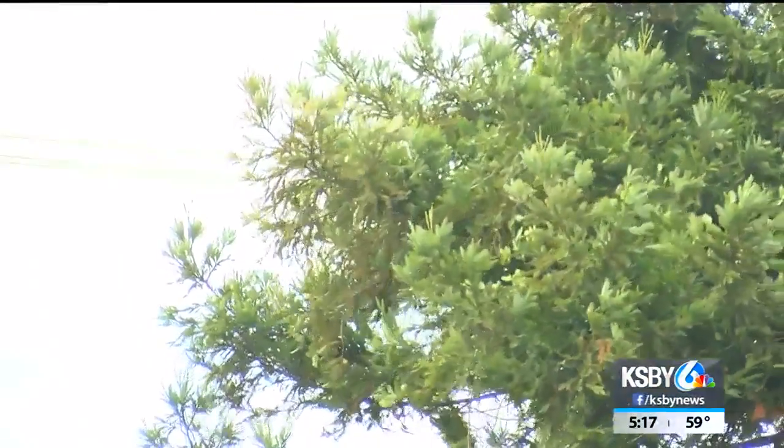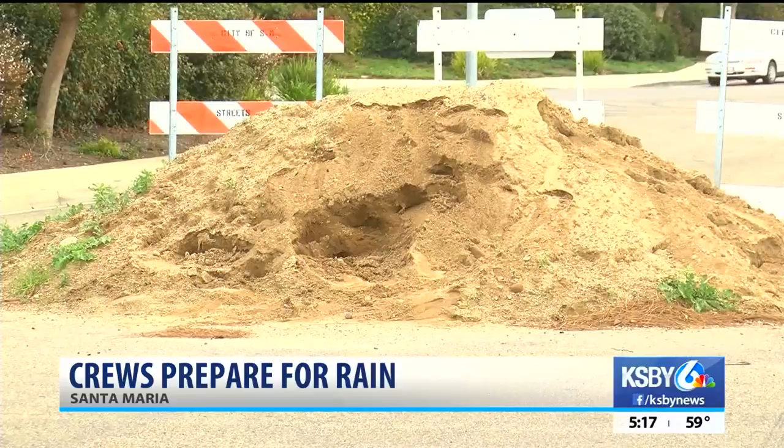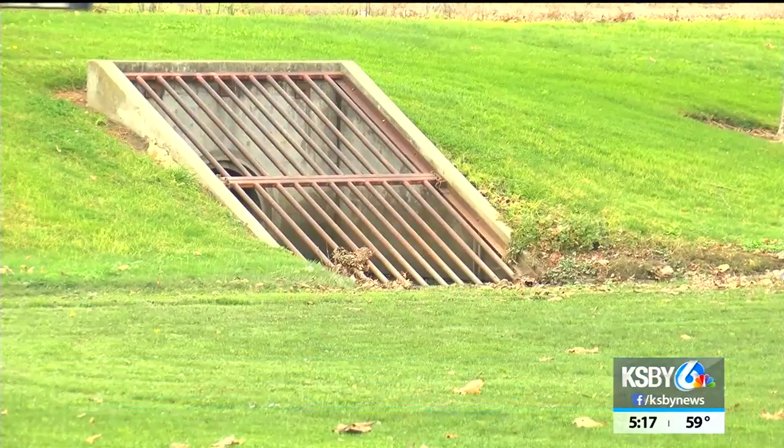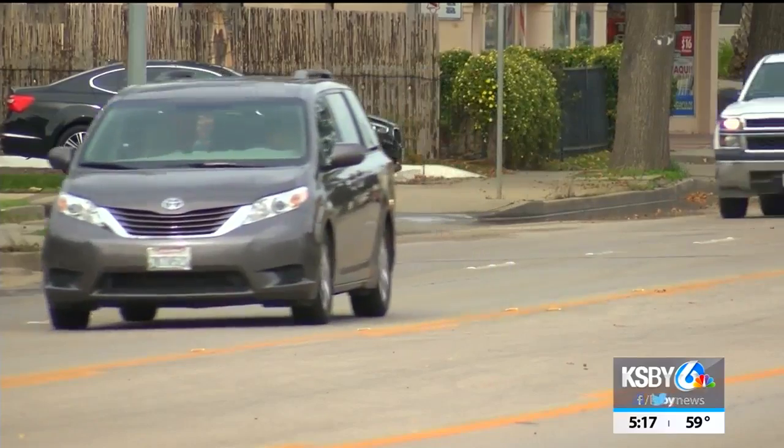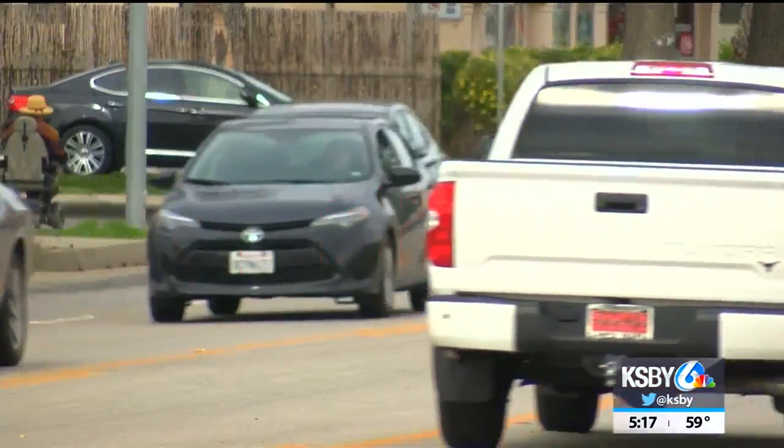We continue to track that closer to the central coast. We were in Santa Maria today as city crews were preparing for the big storms. The city maintains about 40,000 trees in the area. They say if the ground gets too saturated and there's high wind, trees could fall over.